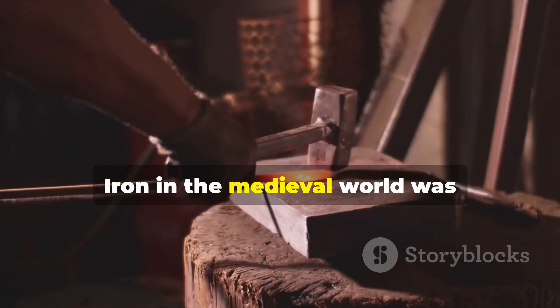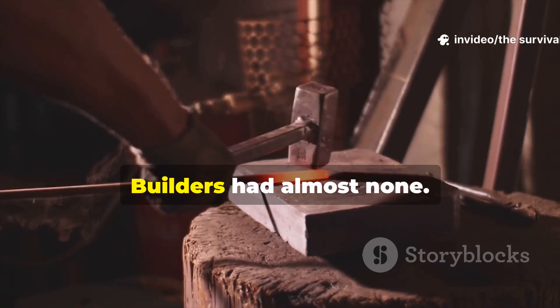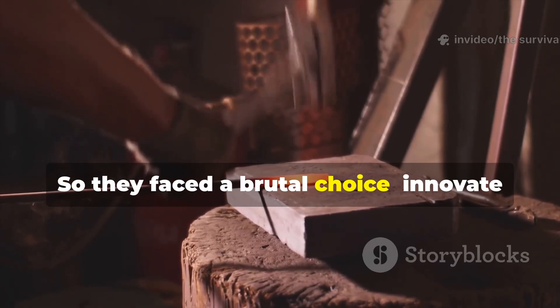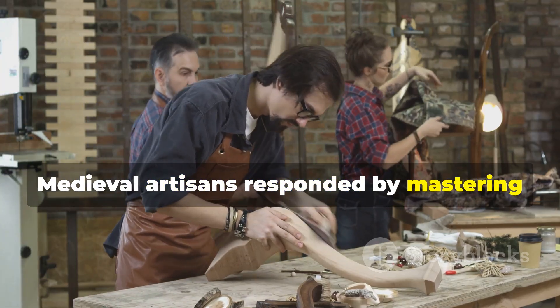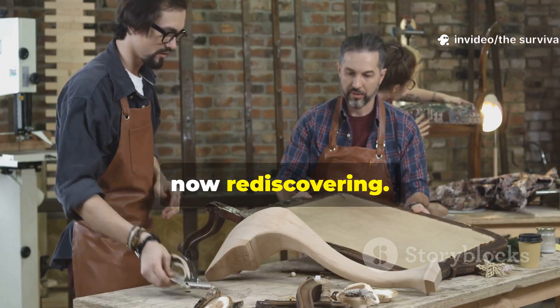Iron in the medieval world was precious, reserved for weapons and armour. Builders had almost none. So they faced a brutal choice: innovate or fail.